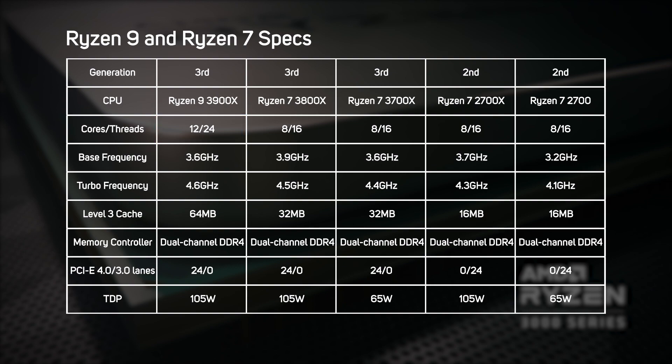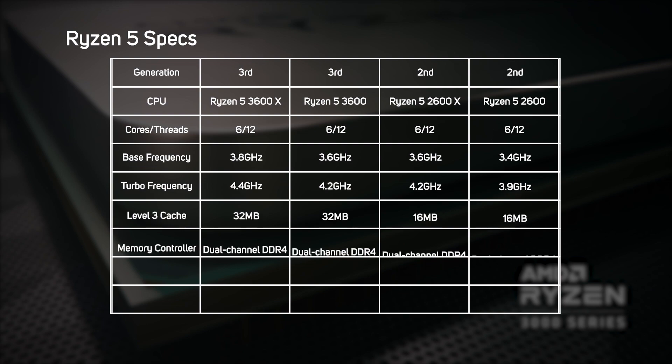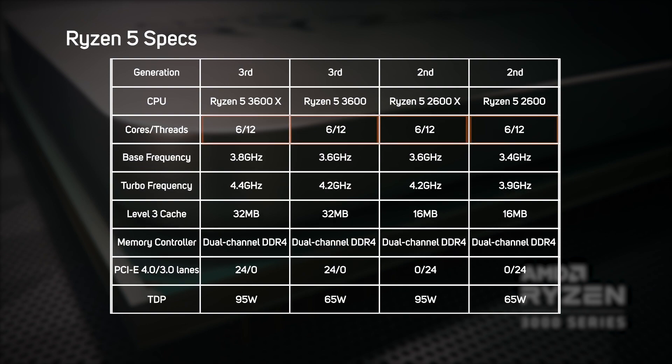Meanwhile, the two new third gen Ryzen 7s — the 3800X and the 3700X — stick with the same eight core recipe of the second gen, but run at a higher clock speed and have double the level 3 cache. The new third gen Ryzen 5s also stick with the same six core recipe as the second gen equivalent, but get a worthwhile increase in clock speed plus that huge new level 3 cache.